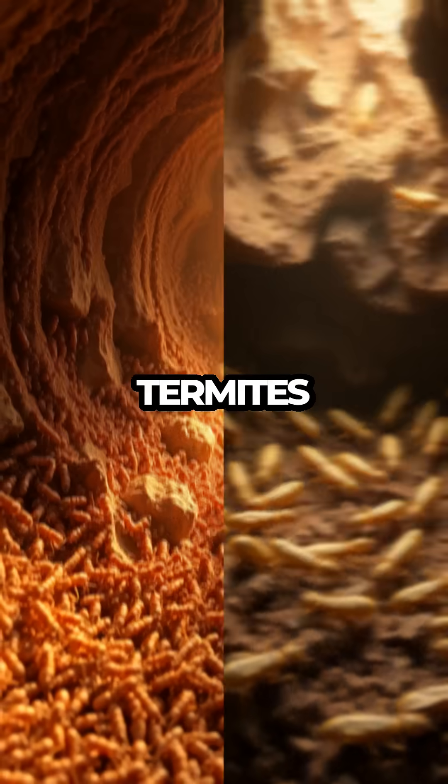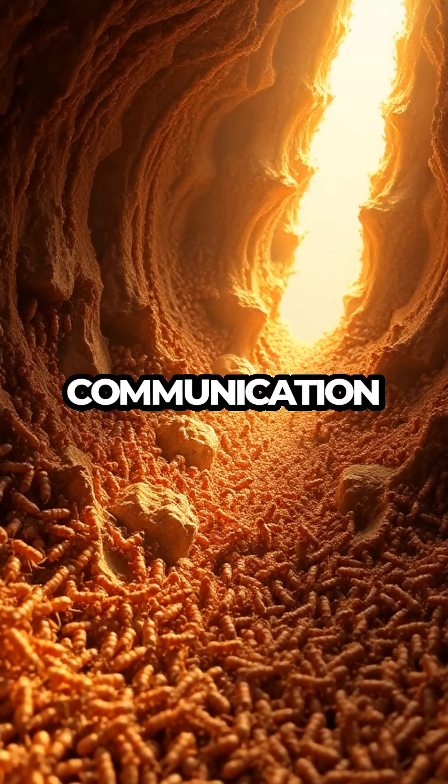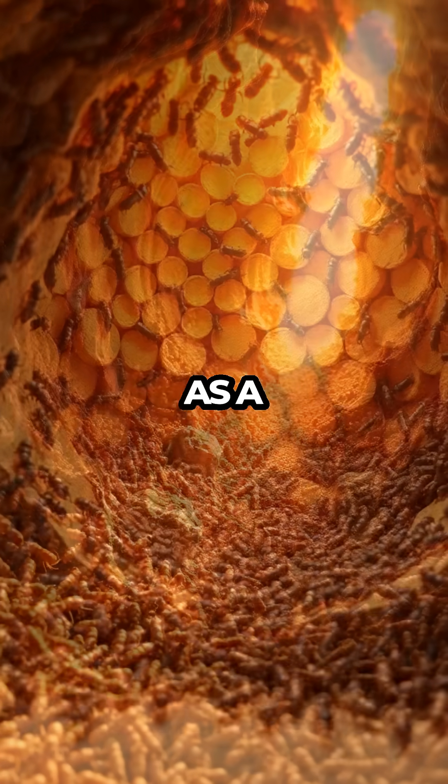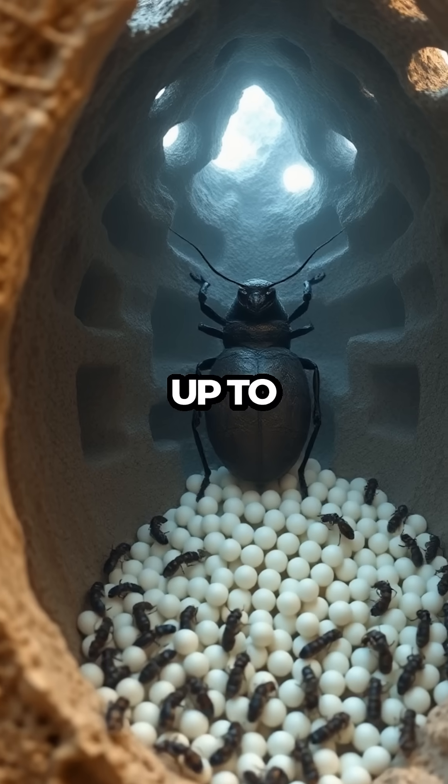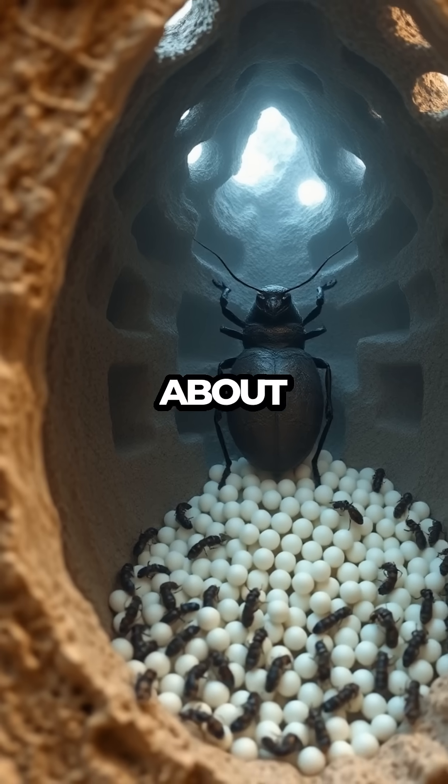As we watch the termites work, you'll be surprised by their coordination and communication skills, which allow them to function as a unified, efficient unit. And here's a fun fact: did you know some termite queens can lay up to 30,000 eggs a day? Talk about prolific!